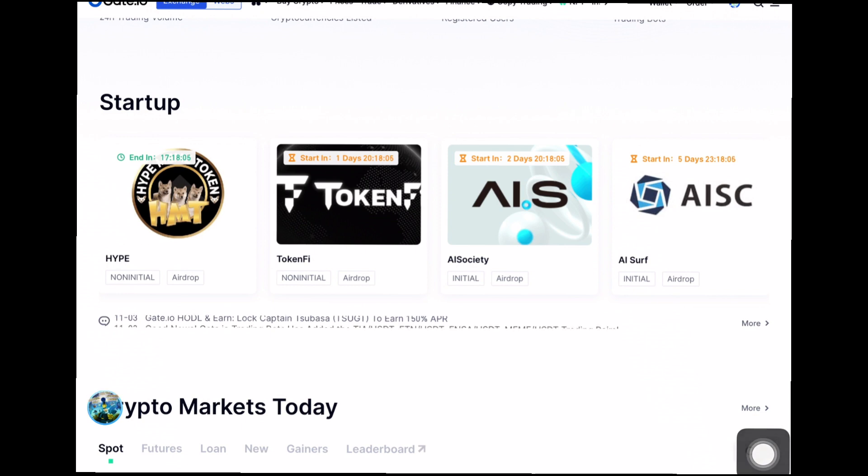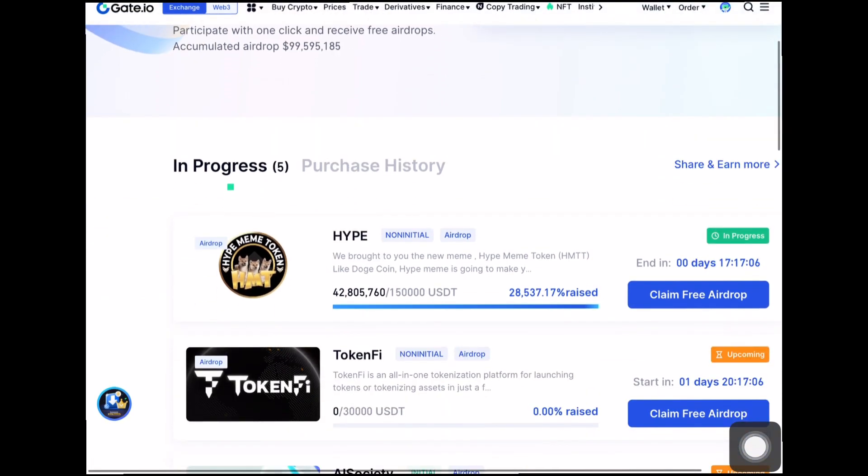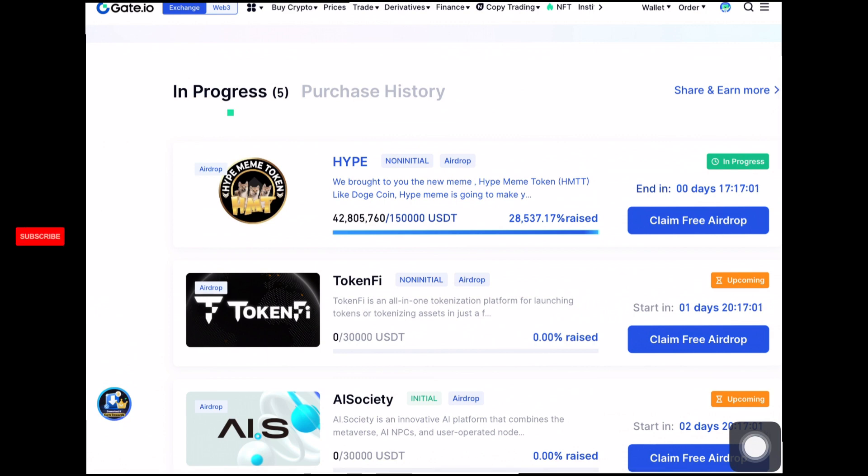We're moving into the startup page now — just go ahead and click on it and let it load. Right here is the startup page where you can access all ongoing airdrop projects and upcoming ones. There's just one currently in progress, and we'll go ahead and claim it before we get into the main airdrop. Just click on 'Claim Free Airdrop' and it will load.